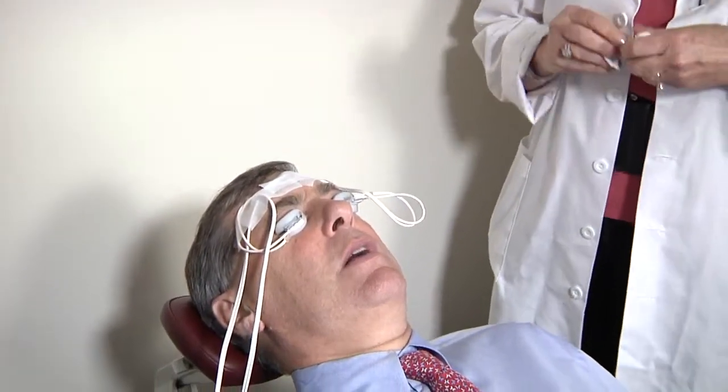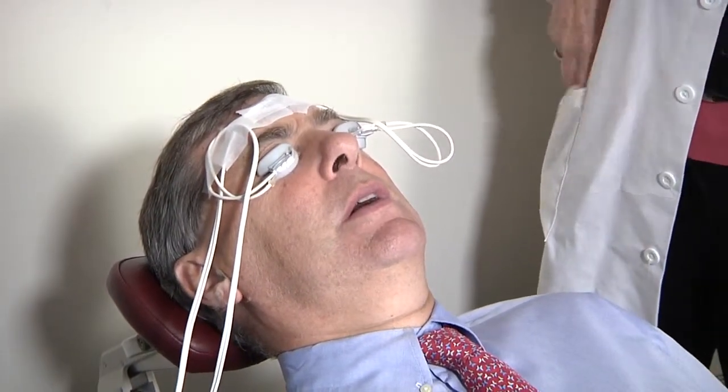How are you feeling, Eric? Very comfortable — it's like having a warm massage. Is the warmth pleasant? It's pleasant, it's warm but in no way hot. It's quite comfortable. It almost feels like you're holding a hot cup of coffee next to your eyelids, and the warmth is radiating into the lids while it's being massaged gently.